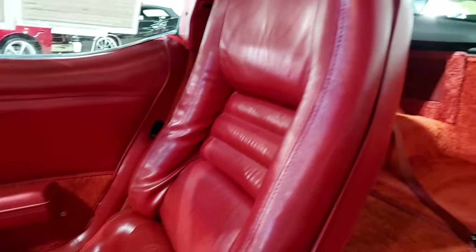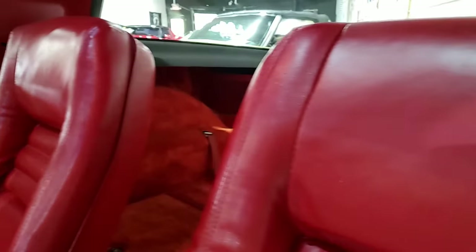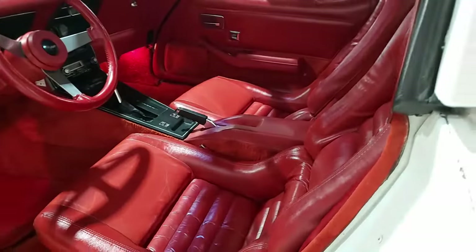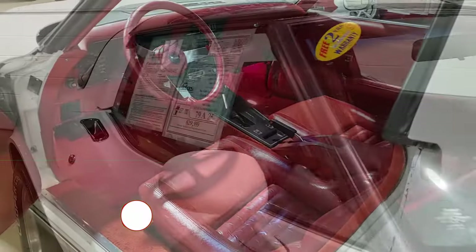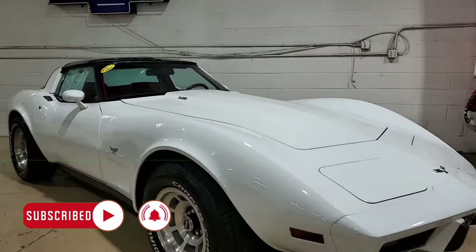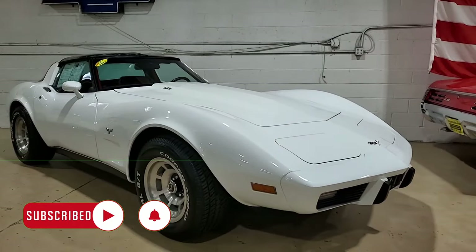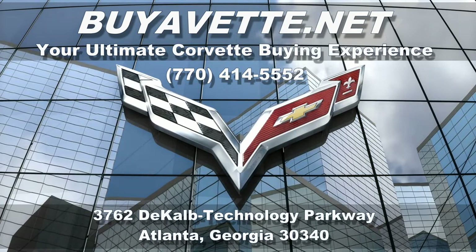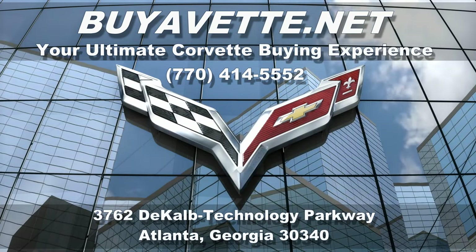We've developed a great online business and people have learned they can trust buyavet.net. We have a great Better Business Bureau rating and we want to be your ultimate Corvette buying experience for this Corvette and for your next Corvette as well. We're buyavet.net in Atlanta, Georgia. We hope to hear from you real soon and hope you stop in sometime.